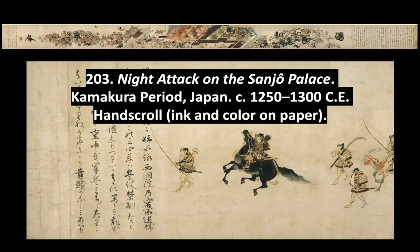We're going to cover two Japanese artworks. This one is Night Attack on the Sanjo Palace, made in Japan 1250 to 1300. This is a hand scroll which is ink and color on paper.